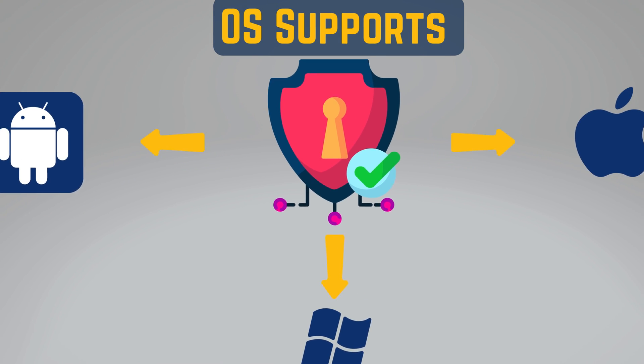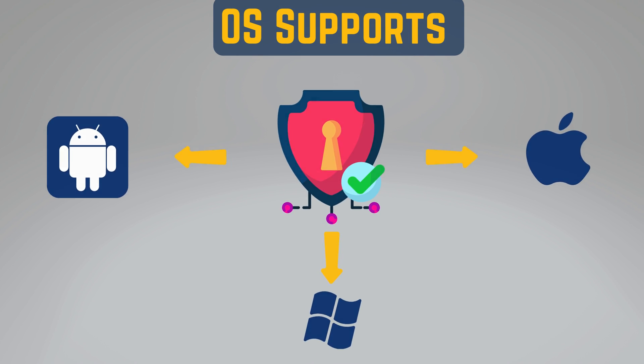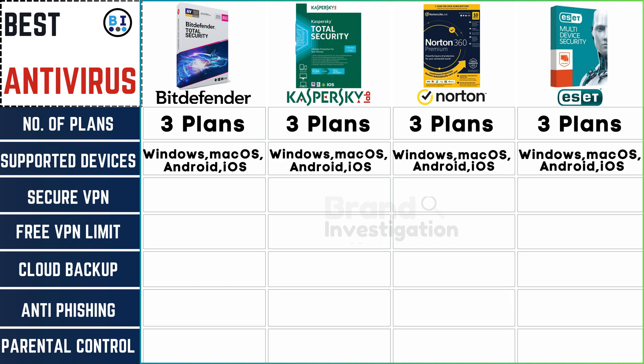Ensure the antivirus works on your computer, phone, or tablet. Each of the 4 antivirus brands provides seamless support for devices across Windows, Mac, iOS, and Android platforms.